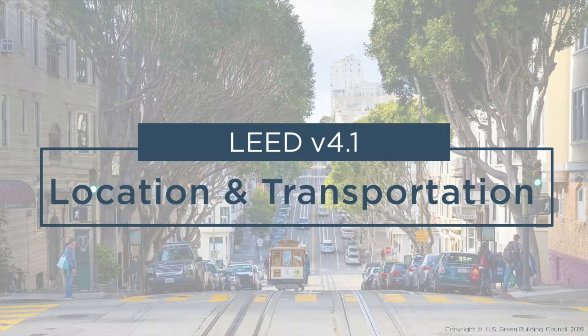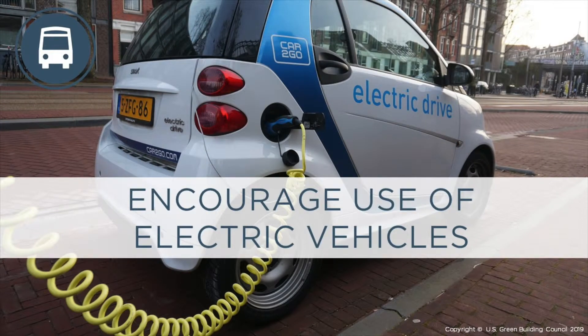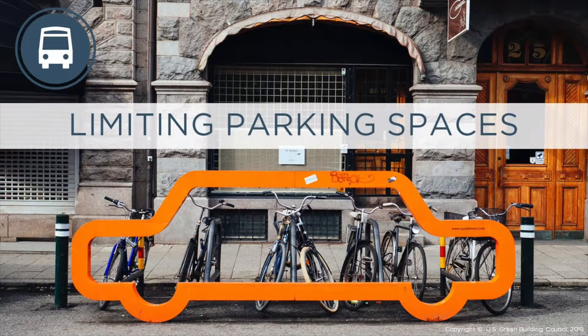For owners, proximity to existing utility lines and street networks avoids the cost of bringing infrastructure to the project site. For occupants, walkable and bikeable locations can enhance health by encouraging daily physical activity, and proximity to services and amenities can increase happiness and productivity. Here is the full list of credits available. The Electric Vehicles credit rewards projects for installing an EV charging station or setting up infrastructure for future installation. LEED also includes multiple transportation demand management options like car share and unbundling parking in the Reduced Parking Footprint credit to enable sustainable transportation choices.